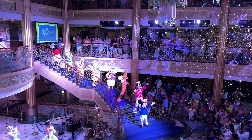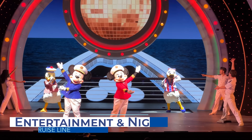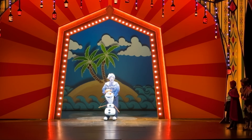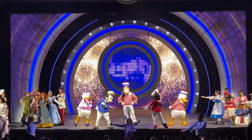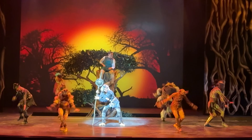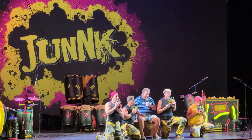While Disney Cruise Line offers a plethora of onboard activities, they don't skimp on nightly entertainment either. Disney cruise ships feature Broadway-caliber nightly shows such as Disney's Aladdin, The Little Mermaid, Frozen, and more. Other nightly shows in the main theater include original productions incorporating various Disney songs and characters. Other nightly entertainment may include headliner acts such as comedians, live music, magicians, and more.